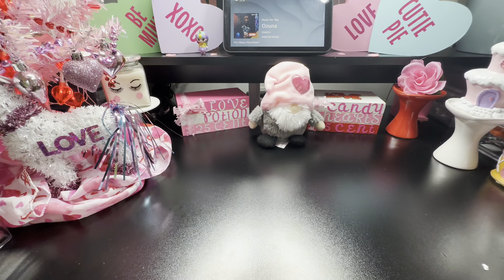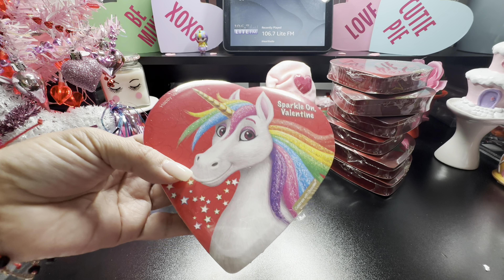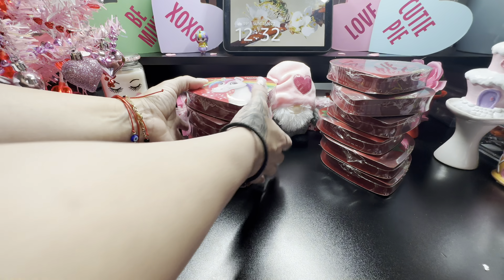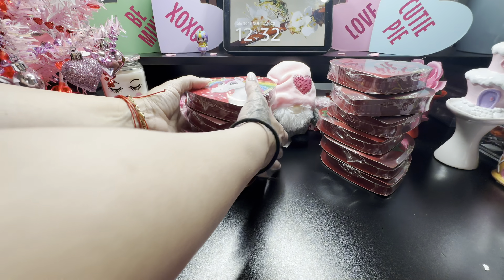I picked up a couple of hearts for my baskets. There are three designs — I picked up four of these with the four roses, then six of this next design. Then I grabbed this one with the pretty unicorn that says 'Sparkles on Valentine's.' I grabbed that one because I have a unicorn basket to complete, and it's going to match perfectly.